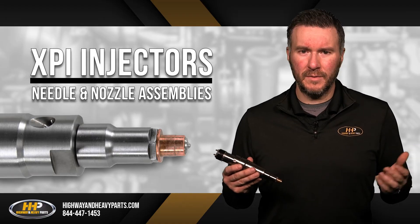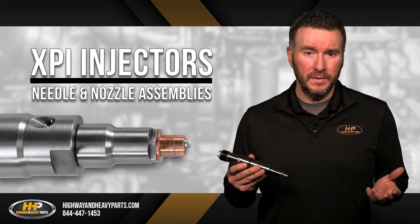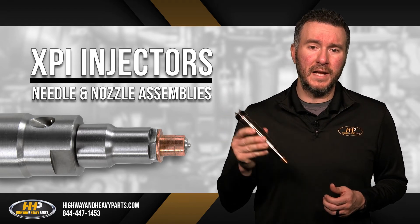That's why reused needles and nozzle bodies will not deliver optimal engine performance. You might be able to make reused parts work, but they will not be as long-lasting or efficient as buying an injector made with new nozzle assemblies.